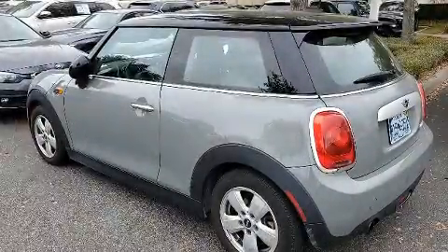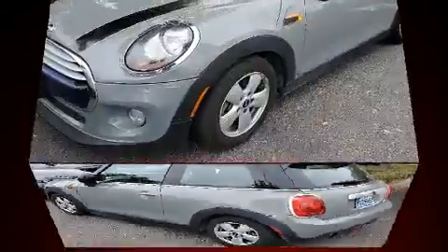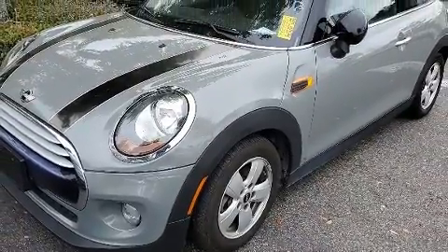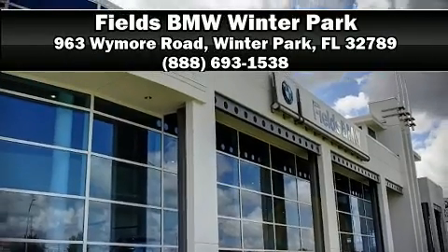It also arrives with a Carfax history report, providing you peace of mind with detailed information. Our sales staff will help you find the vehicle that you've been searching for. Call now to schedule a test drive.